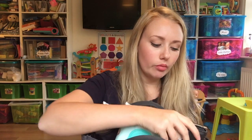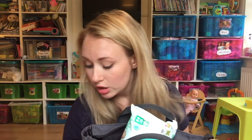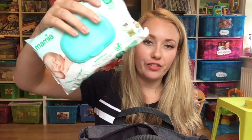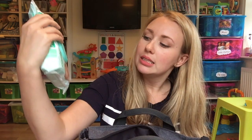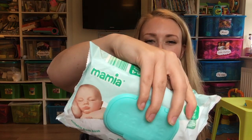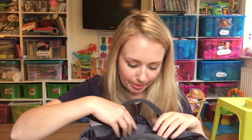My purse obviously, because I don't take a handbag anymore — I don't want to be carrying two bags. We have a pack of baby wipes. These are my favourite at the minute, they are the Mommy and Me ones from Aldi. I get the pack of four and it works out cheaper in the long run.